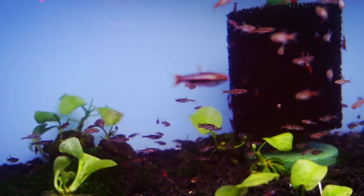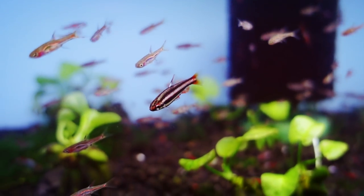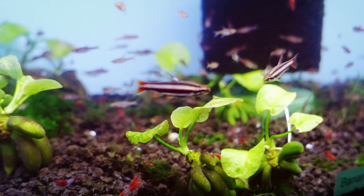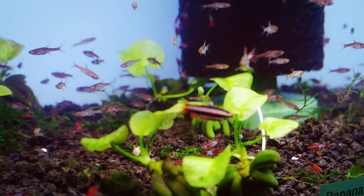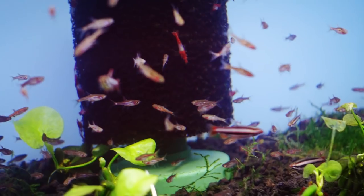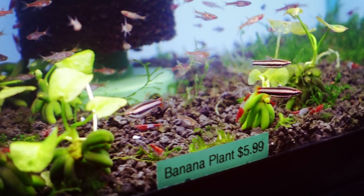The first fish I want to talk about are pencilfish. Pencilfish are very underrated in the hobby — I feel they should be way more popular. There are about 20 different species currently. Some of the more popular ones in the hobby are the dwarf pencilfish, the red arc pencilfish, which is becoming more popular but still a bit pricey, the Beckford's pencilfish, and the Equios pencilfish.